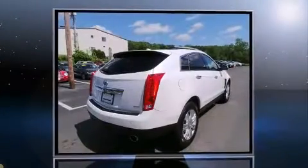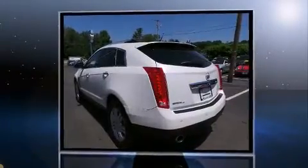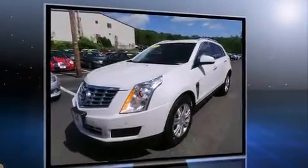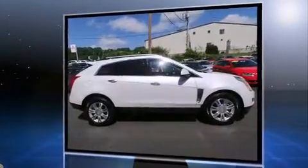You're going to love the 2013 Cadillac SRX with fewer than 35,000 miles on the odometer. This four-door sport utility vehicle prioritizes comfort, safety, and convenience. Under the hood you'll find a six-cylinder engine with more than 300 horsepower.